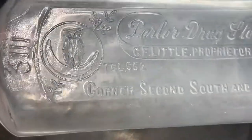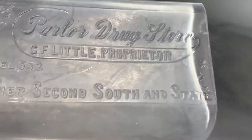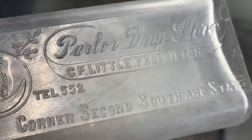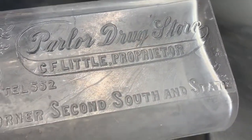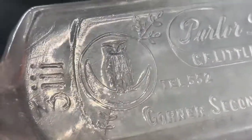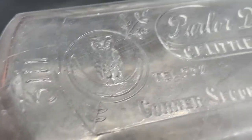Another owl bottle — I forgot where this is from, what state. It's the corner of 2nd South and State. It's the Parlor Drugstore and it's got an owl on a crescent moon. I thought that was pretty neat.